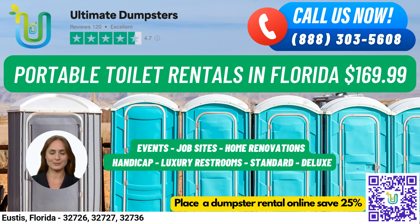To place an order, simply call into Ultimate Dumpsters or use the QR code in the video to place your order online. And don't forget, our current platform is offering 25% off dumpster rental orders by placing an order online.